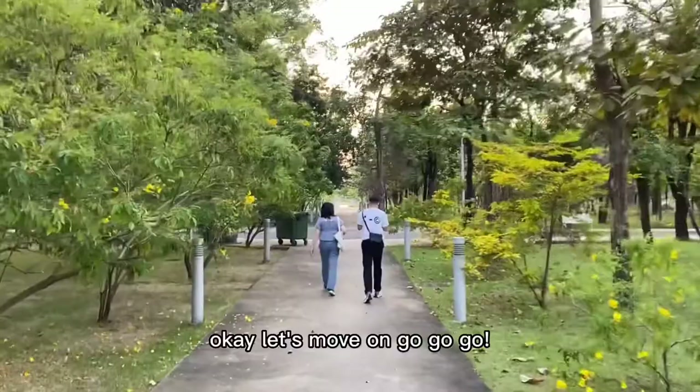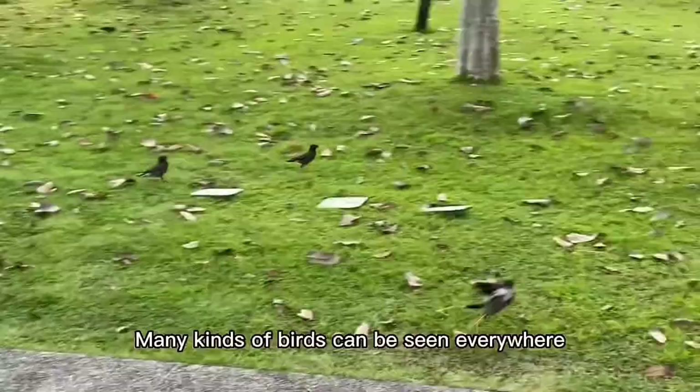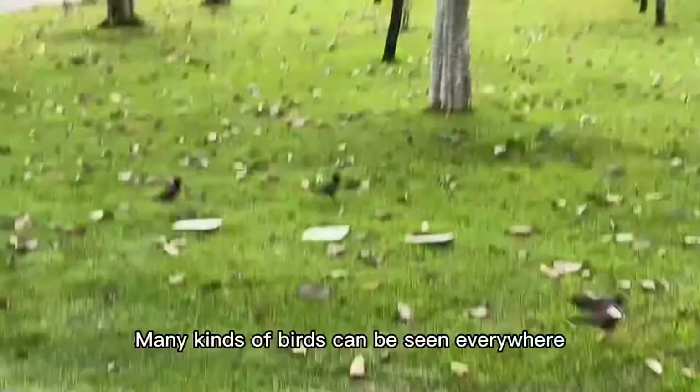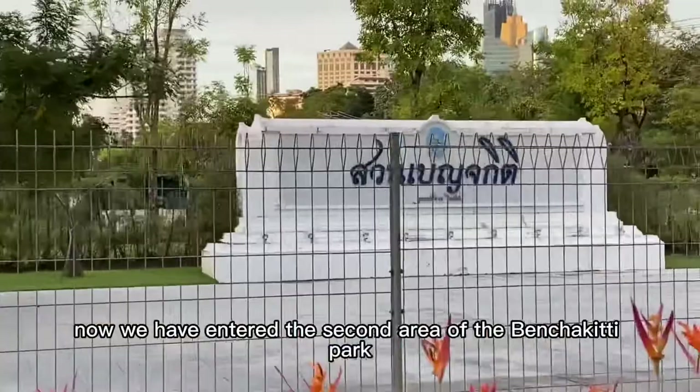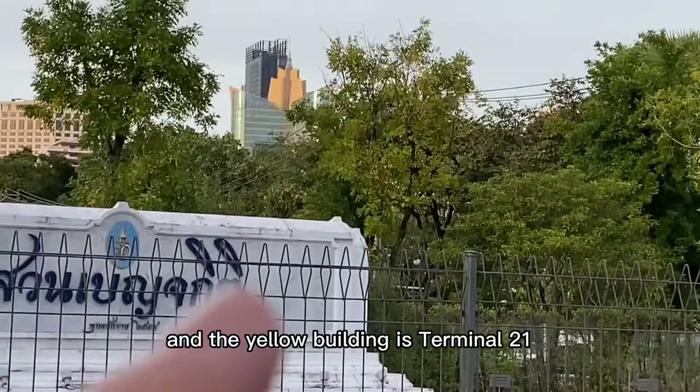Let's move on. Many kinds of birds can be seen everywhere, and bird calls can be heard. Now we have entered the second area of the Banjagi Di Park. And the yellow building is Terminal 21.